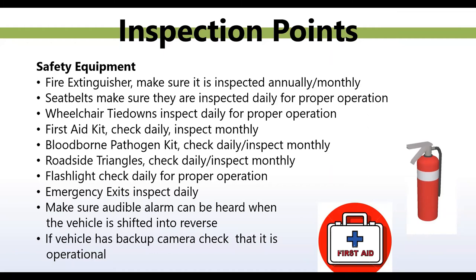A comment says they use milk crates to hold the fire extinguisher and safety equipment, sitting between the driver and passenger seat. As long as the crate is properly secured to the floor of the vehicle and the fire extinguisher is secured to the crate, then you're fine. Bloodborne pathogen kit: check daily, inspect monthly. As with your first aid kit, make sure there are no expired items in them when doing your inspections.